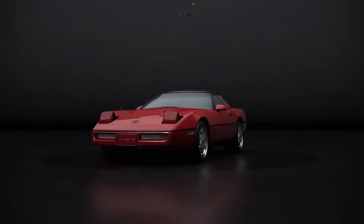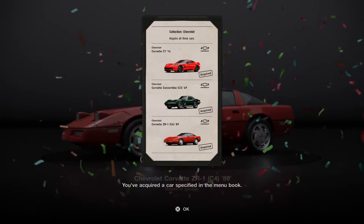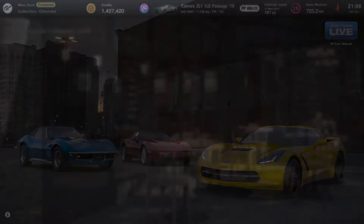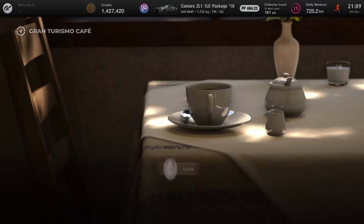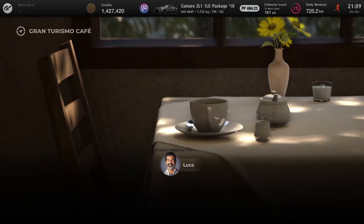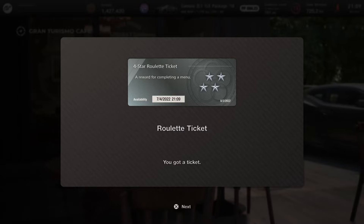That's one menu book knocked out already in this one. So hopefully we can get through maybe a few more — maybe three this time. There's the old Corvette rolling up and that completes the collection. Back at the cafe: collection Chevrolet complete.